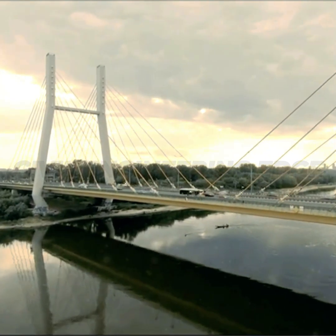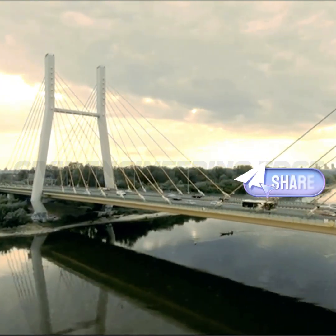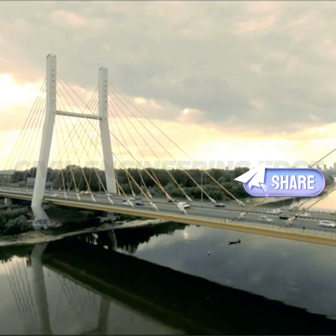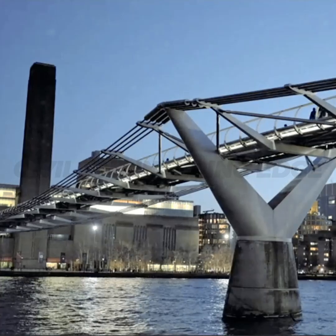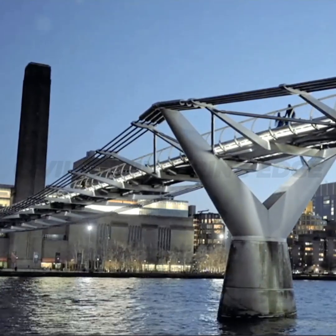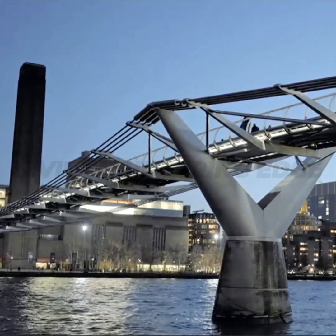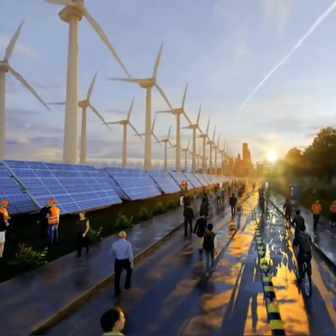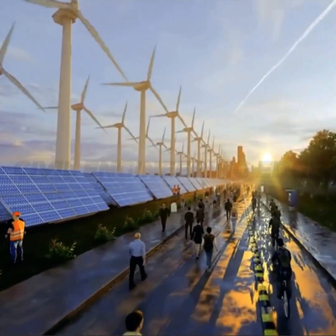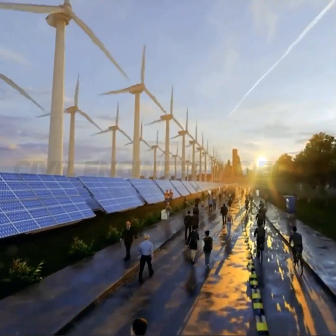Take, for example, the Sundial Bridge in California — a groundbreaking concept is the use of solar panels integrated directly into the bridge structure. Not only is it an iconic piece of architecture, but its solar array also powers street lights and nearby infrastructure. These solar-powered bridges can significantly reduce the carbon footprint of urban areas, providing energy for everything from lighting to electrical charging stations for vehicles.